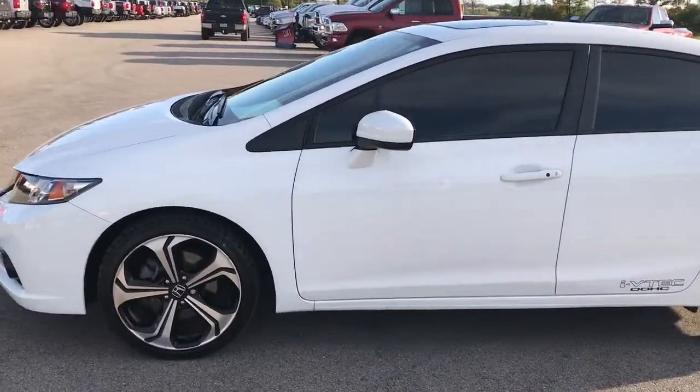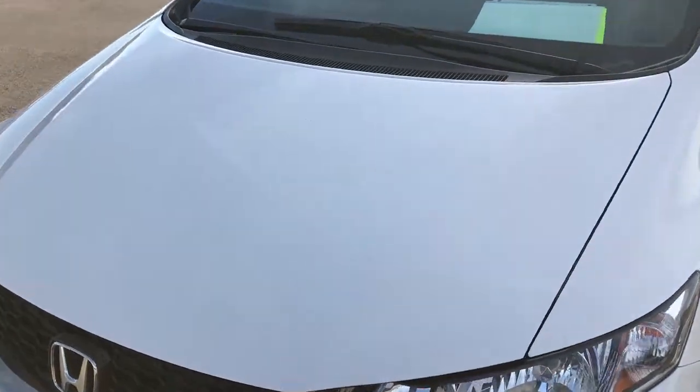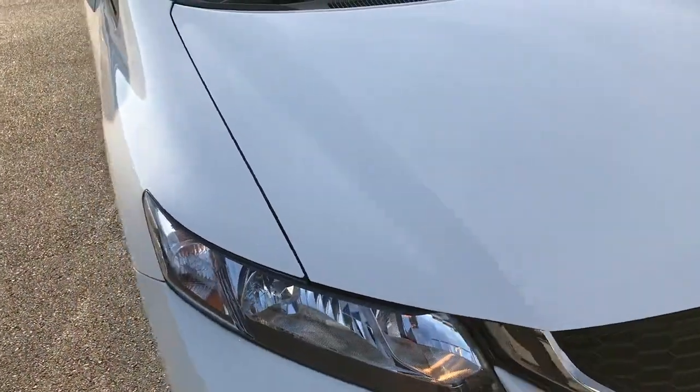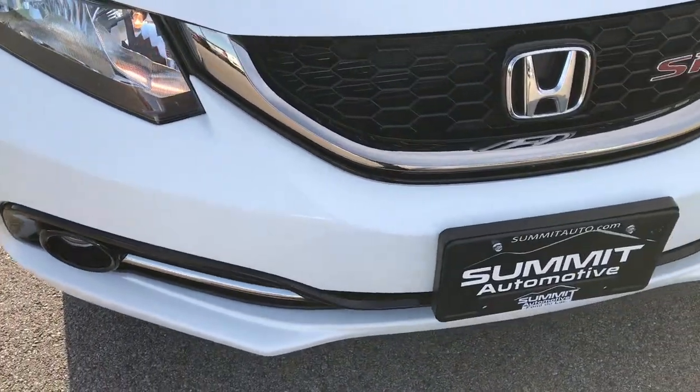This is stock number 9232A. We are here at Summit Automotive in Fond du Lac, Wisconsin checking out this 2015 Honda Civic SI. This vehicle has the 2.4 liter dual overhead cam i4 motor with 205 horsepower for the SI package.